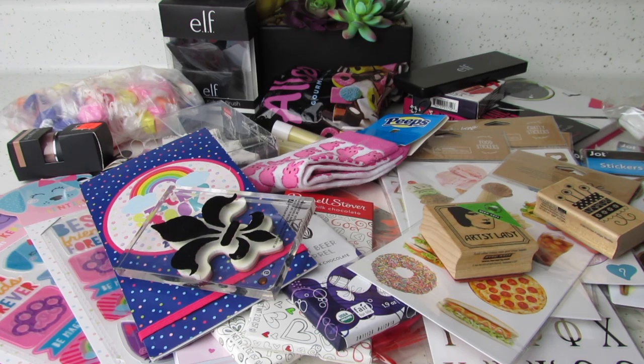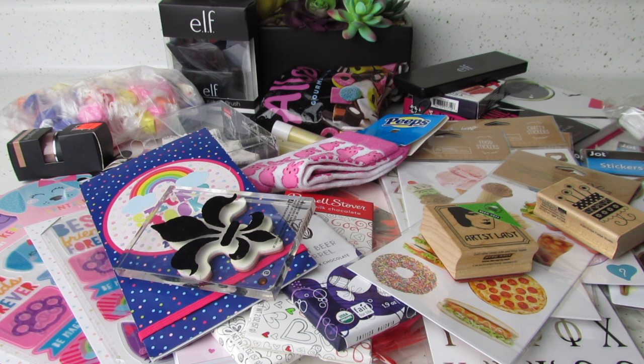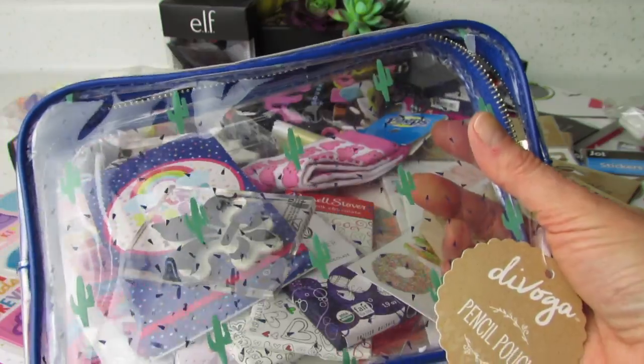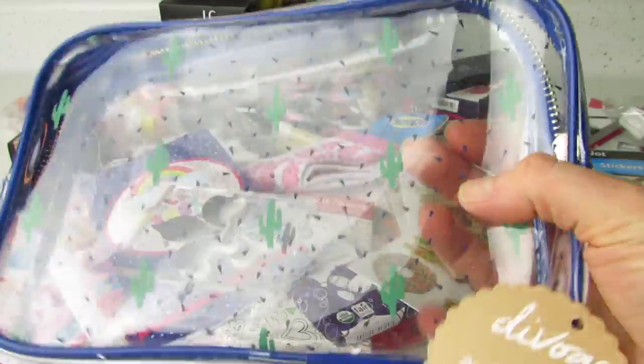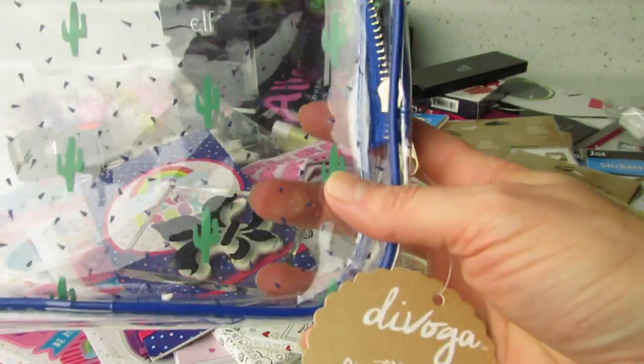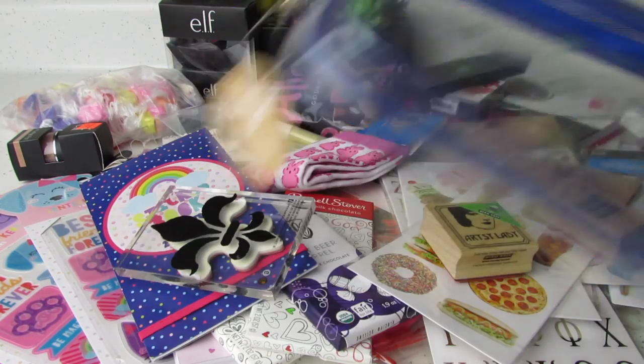I saved a favorite thing for last. I have to take some of these things out — they are so cute. I think this bag came from maybe Office Depot. Yes, this came from Office Depot. Again, it's the Divoga brand. That looks kind of crazy with the glare. Really, really cute pencil pouch — super big pencil pouch. I love the little flecks and I love the cactus. I love that it's clear. Very nice. I'm super impressed with the Divoga brand. On the other side, it's just clear, but I love it.